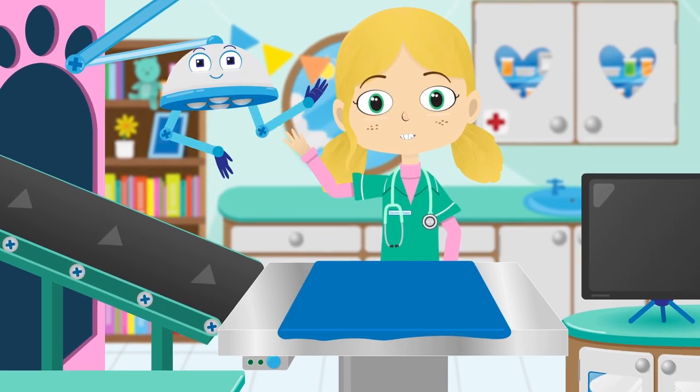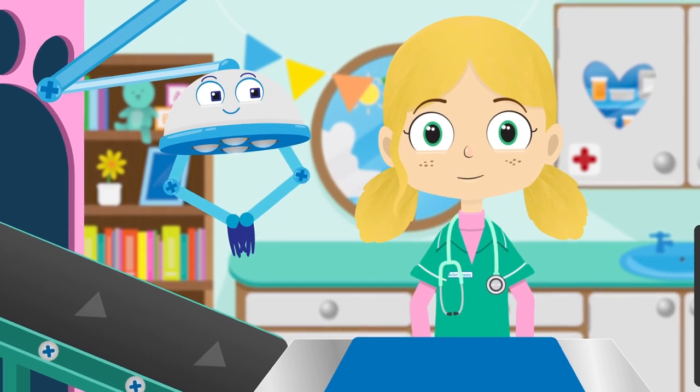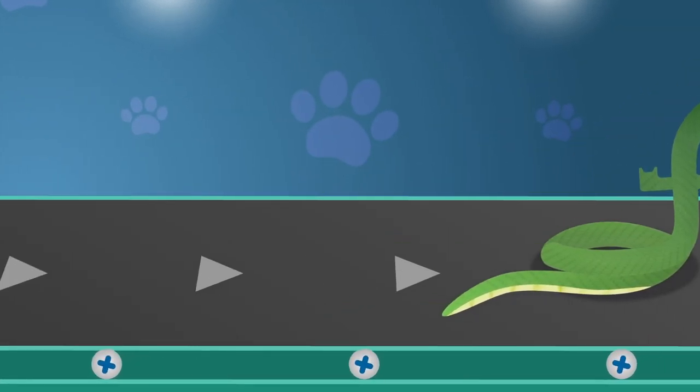Hello everyone, Dr Poppy here. Welcome back to my pet rescue centre. Did you know that snakes can't chew their food, so they have to swallow it whole?